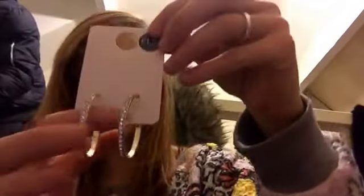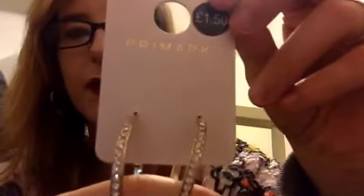Moving on to Primark — I bought some sets of earrings. They have little diamond mounts and everything. I got these gold ones with diamonds in for £1.50, and I think these other ones were £2.50.